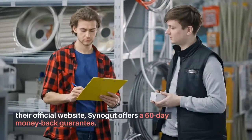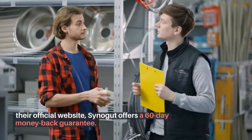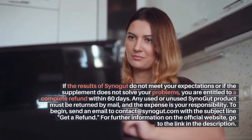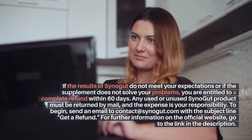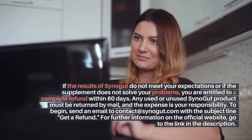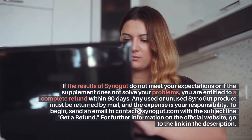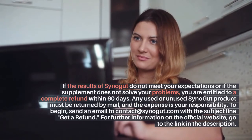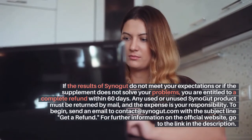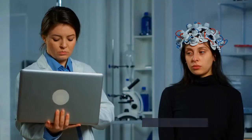Is there a guarantee from Synogut? On their official website, Synogut offers a 60-day money-back guarantee. If the results do not meet your expectations or the supplement does not solve your problems, you are entitled to a complete refund within 60 days. Any used or unused Synogut product must be returned by mail, and the expense is your responsibility. To begin, send an email to contact@synogut.com with the subject line 'Get a refund.' For further information, go to the link in the description.